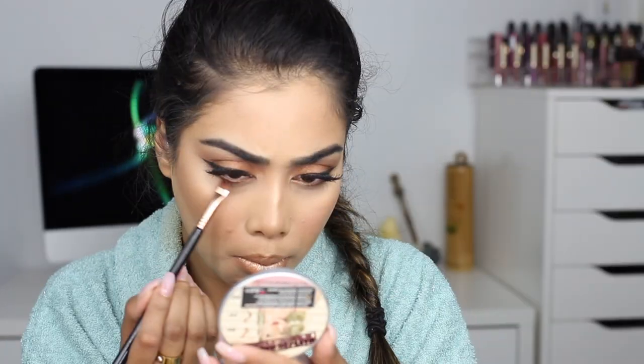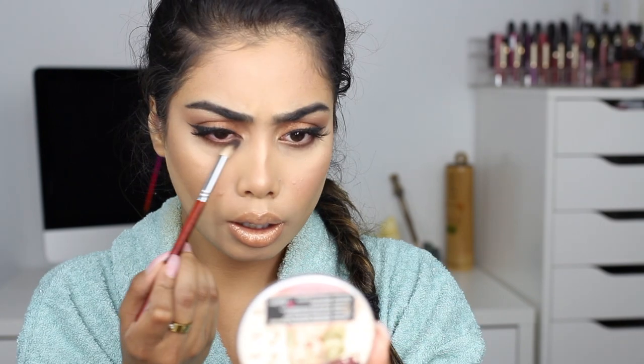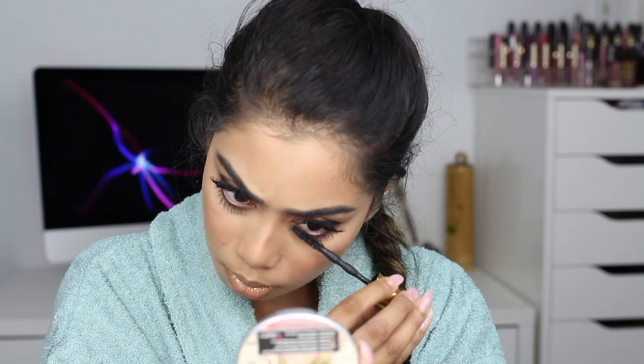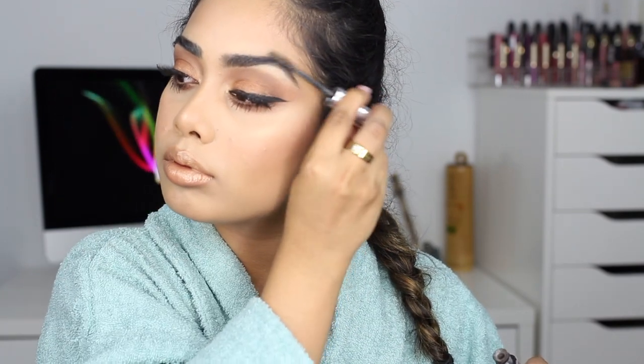To finish up the lower lash line I'm taking the shade Leader from the Tartlet in Bloom palette on a flat liner brush to get it as close to my lash line as possible. Then I'm buffing everything out with the shade Isabelle from the Mario palette, and finishing off this look with some bottom lash mascara. I'm just setting my brows with my Anastasia clear brow gel — and after that we are all set.